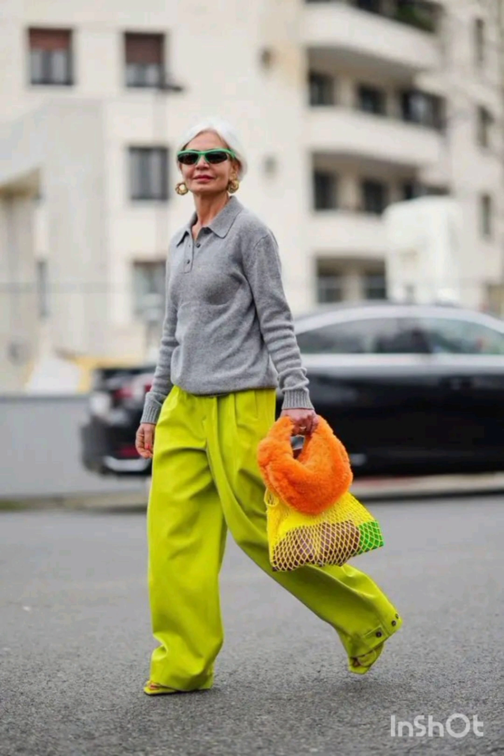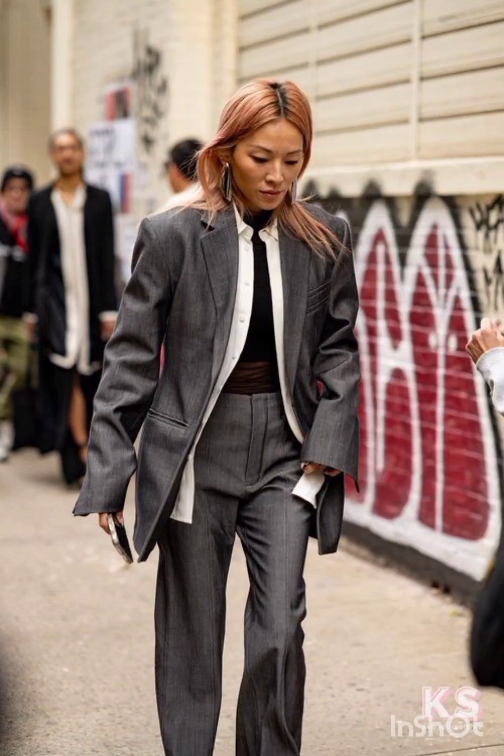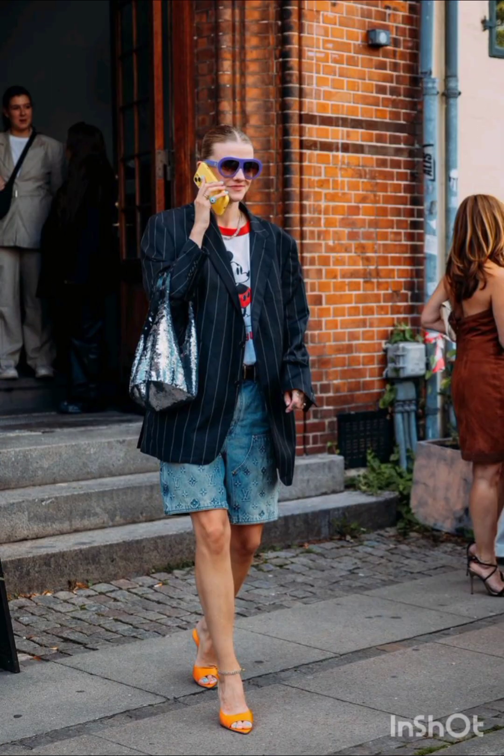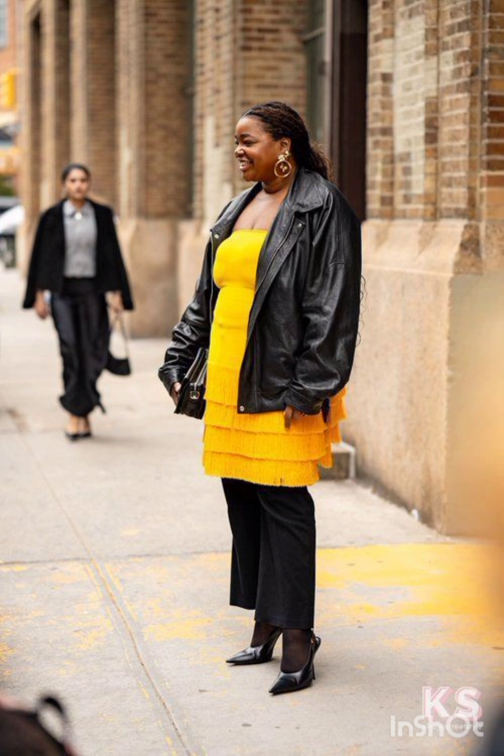For a puffer jacket look, embrace warmth with a trendy puffer jacket. Pair it with leggings or skinny jeans and finish the ensemble with high-top sneakers or winter boots. In summer street fashion, choose a lightweight flowy sundress in vibrant colors or patterns.